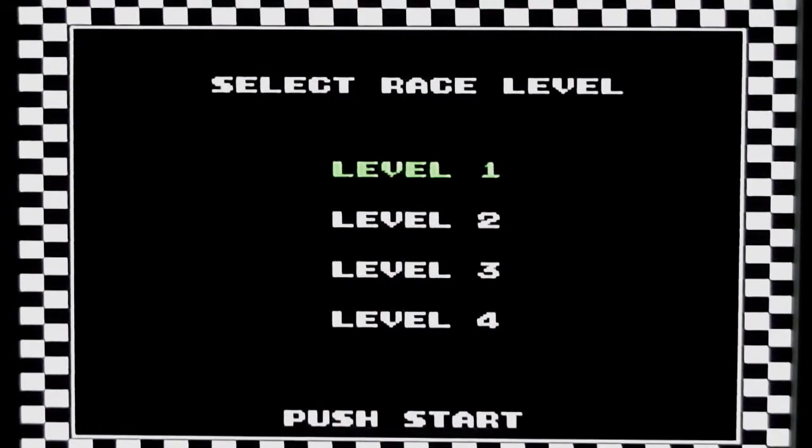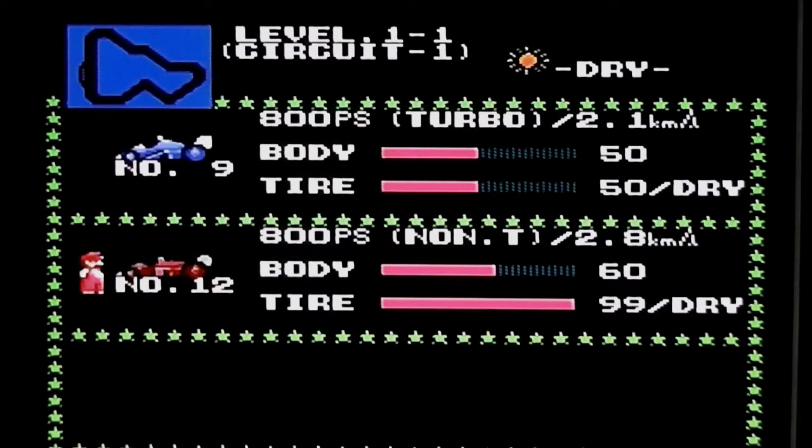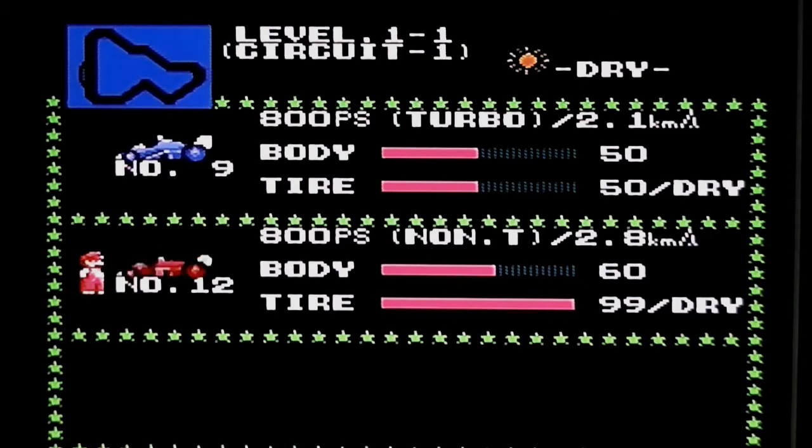At this point you have to flip the disc over to load the main game screen. You then choose your level — I'll start at level 1 for the easiest courses. This is the first time you see Mario in the game, standing next to the two different vehicles. I can choose the blue car or the red one; the red one is more powerful with better body strength and tyre strength, though it doesn't have the turbo. The weather is dry for this circuit, which is fairly straightforward.